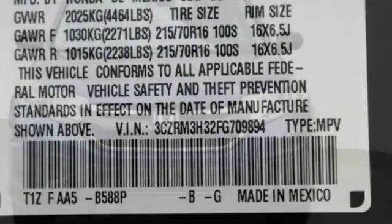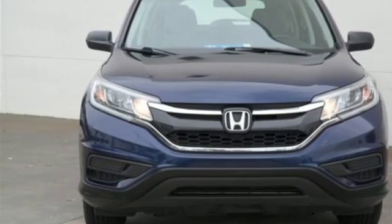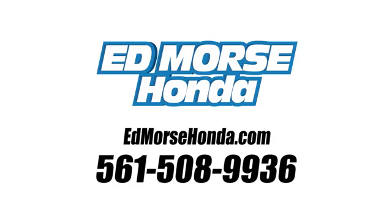Every Honda is designed with a driver in mind. The time is now. See it for yourself today. Call us today at 561-508-9936.